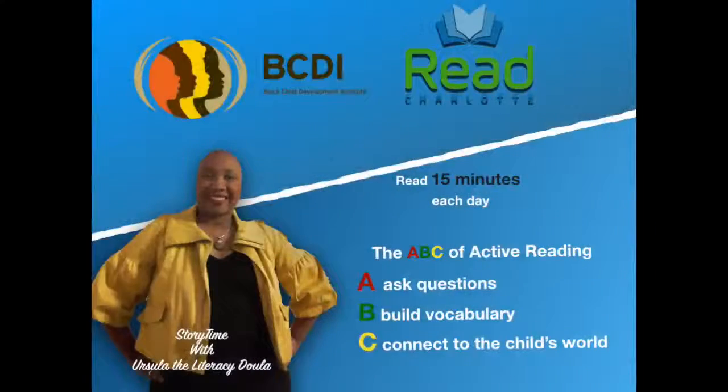Here's an opportunity to read books and share the experience with your children. Thanks, till next time. Read 15 minutes each day using the ABC of active reading: Ask questions. Build vocabulary. Connect to the child's world.